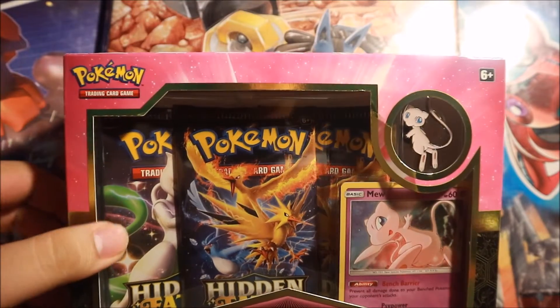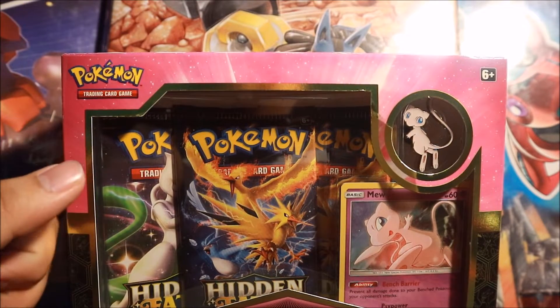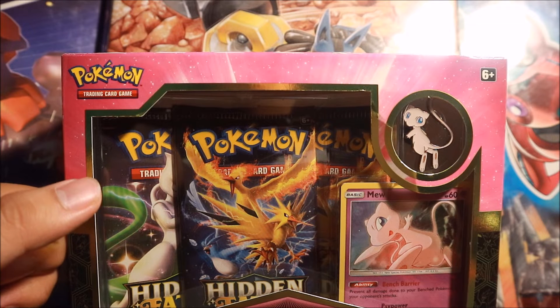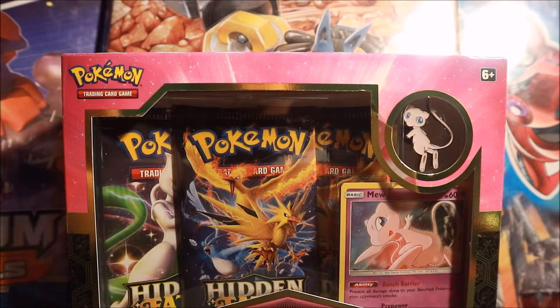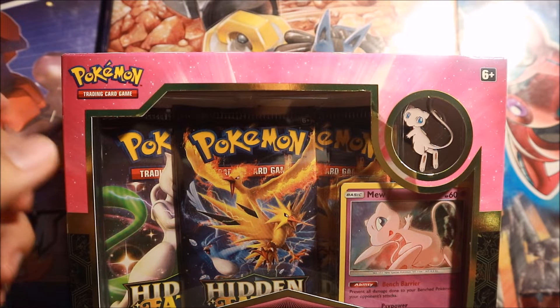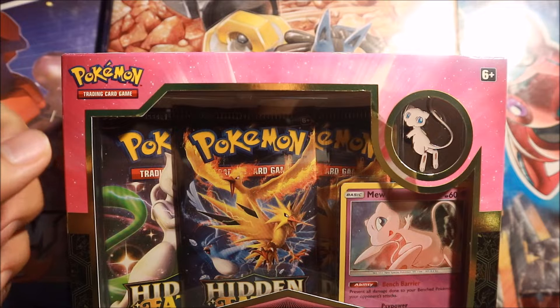It was just released today on August 23rd. This was such a pain to find in Toys R Us, Walmart, and local card shops. Apparently a lot of the local card shops here sold out, and Walmart's have not put them out yet.